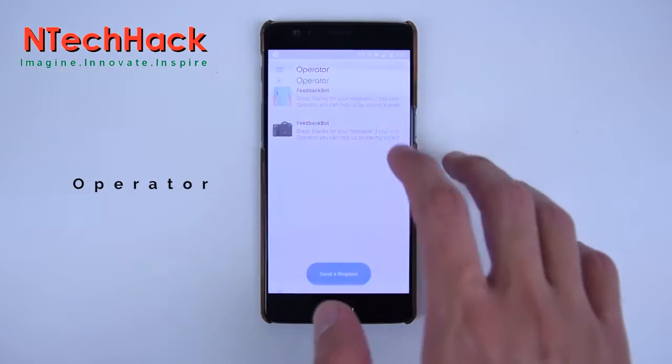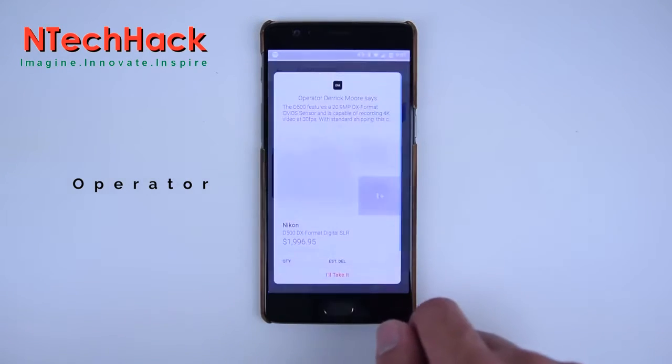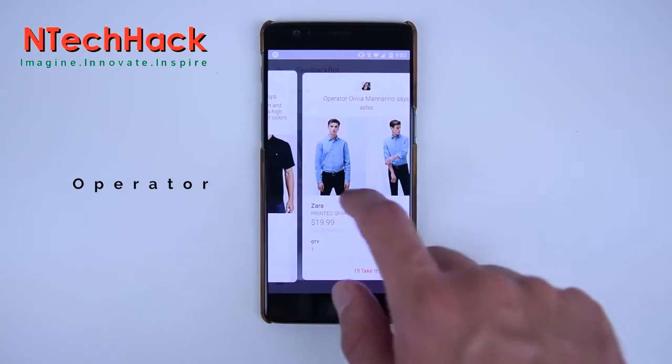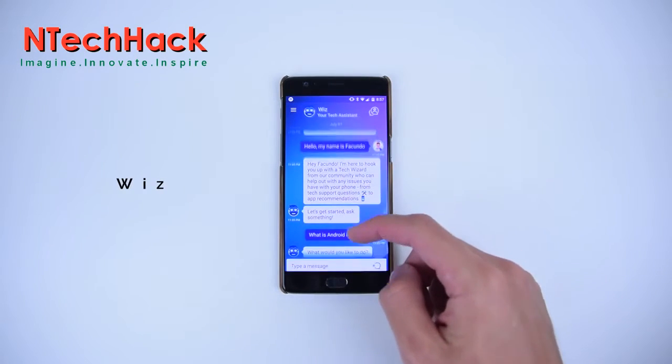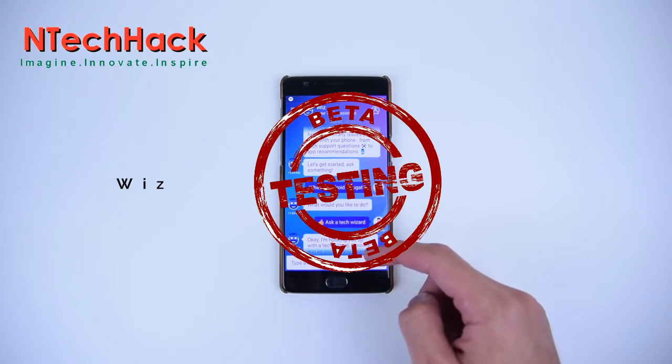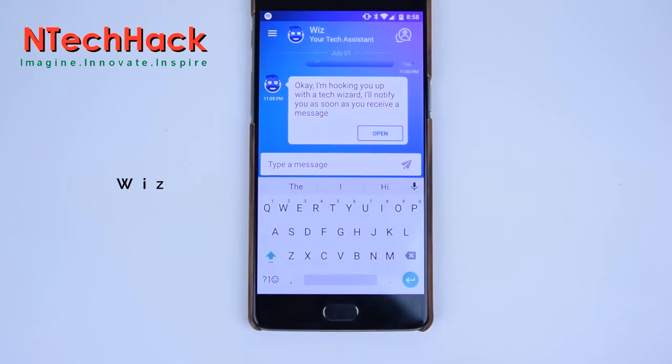For example, Operator is an unreleased application to help you shop with experts on topics such as technology, fashion, and much more. Digit is also on the list, which helps you save money without effort. And With is a free tech assistant. These are beta applications, so anyone can install them from Google Play Store.